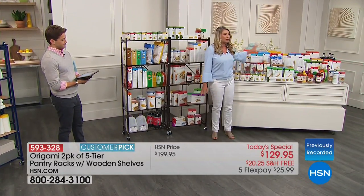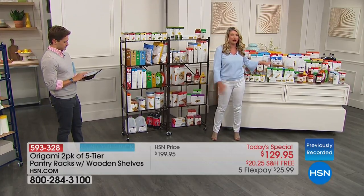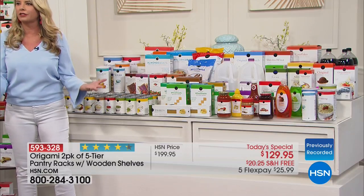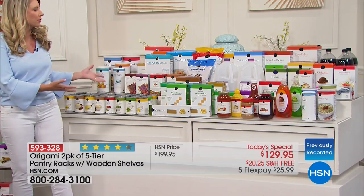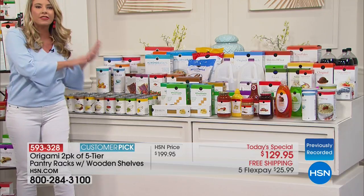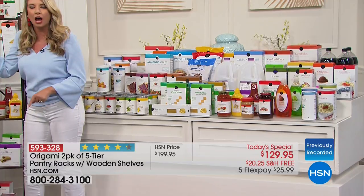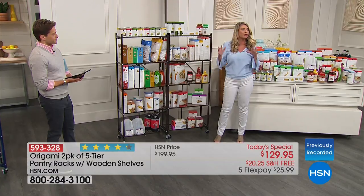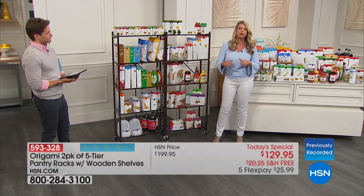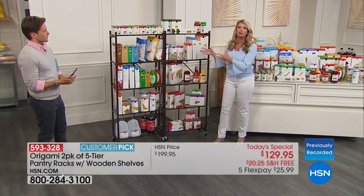Everything is on Origami racks. We have all the cans, the cereal, the water — everything right there. You come home from the grocery store, take it out of the car, and ask yourself: where in the world does all of this go? Your simple solution is right here. Everything you see on this table fits on both of these racks. No longer are you having to find storage space or make storage space — the storage space is right here.